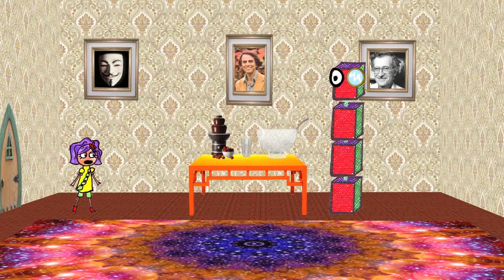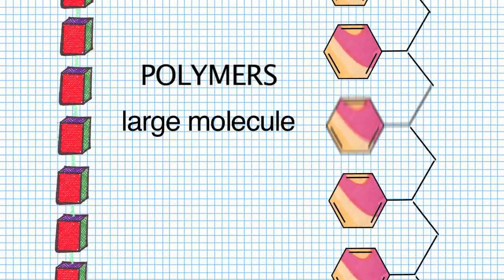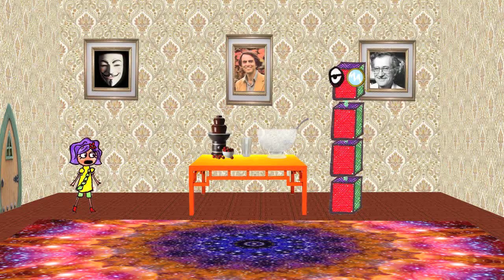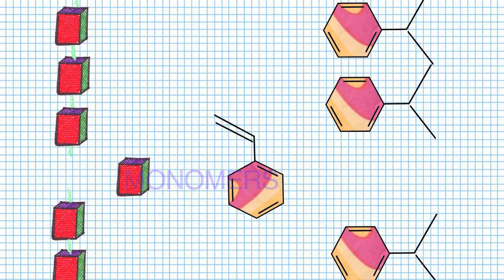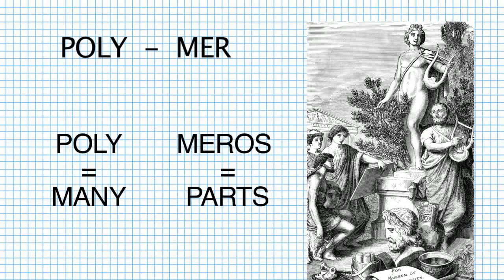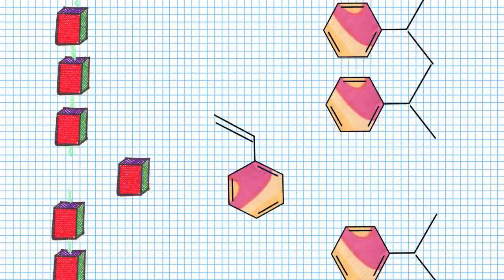So, just what exactly is a polymer? Basically, polymers are really large molecules made up of repeating units of monomers. A monomer is a smaller molecule that is the building block of a polymer. The word polymer is derived from Greek, where poly means many, and meros means parts. So in the simplest way, polymers have many parts, and those parts are called monomers.